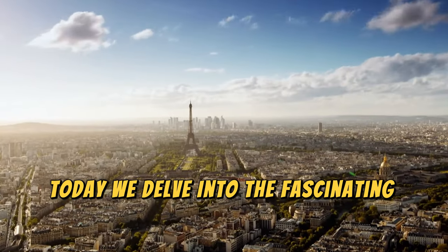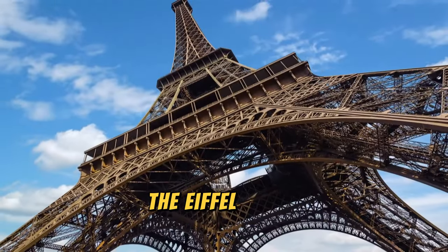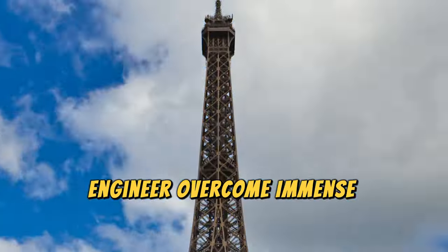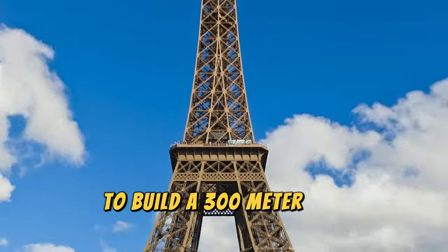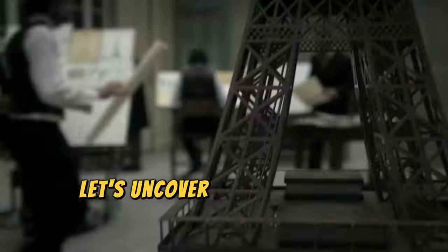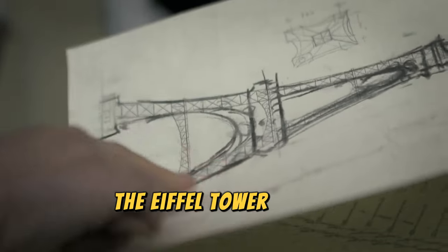Today, we delve into the fascinating story behind one of the world's most iconic structures, the Eiffel Tower. How did a 19th century engineer overcome immense challenges to build a 300-meter tall iron tower that has stood the test of time? Let's uncover the remarkable engineering and architectural feats that brought the Eiffel Tower to life.